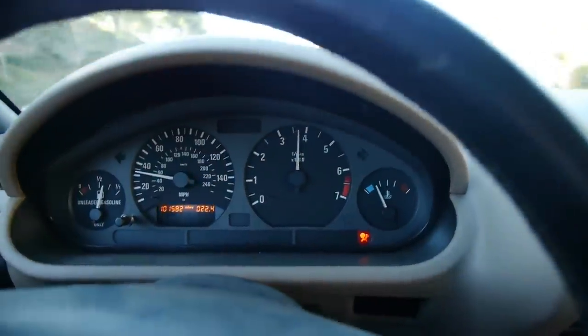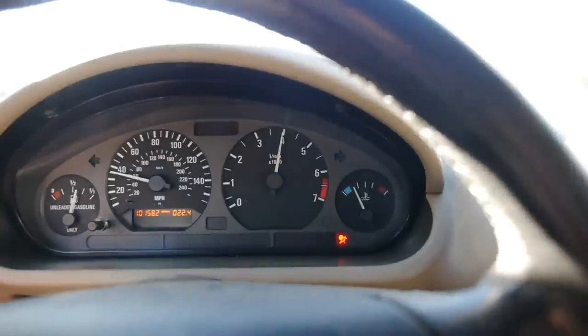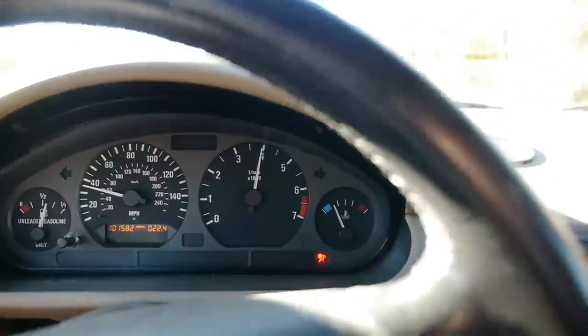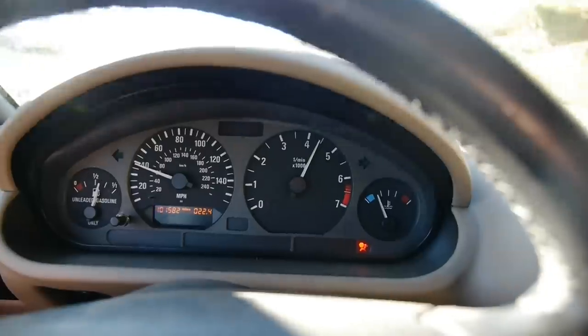Okay guys, so I'm driving this car and the temperature is just bouncing around like crazy — it's nearly at the ice cold level, it was just seconds ago in the middle, and the car is feeling super cold inside. I'm literally freezing in here right now.